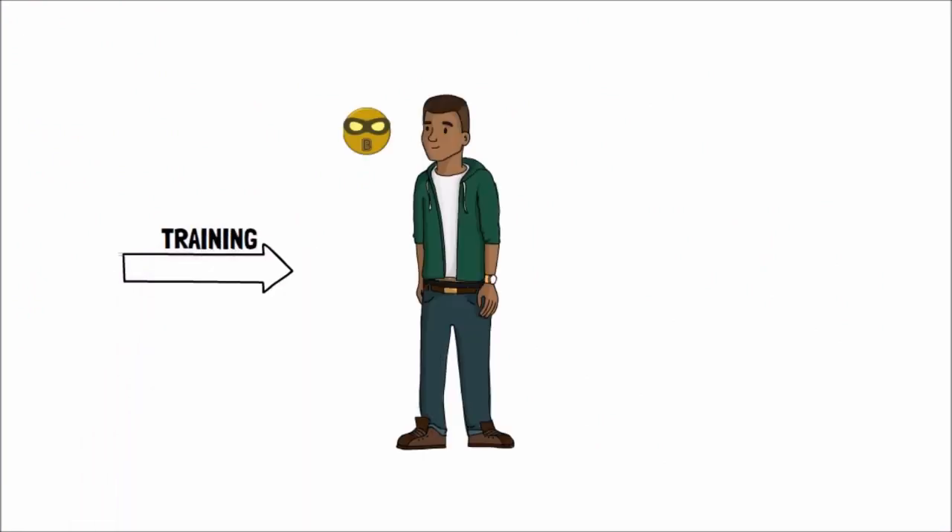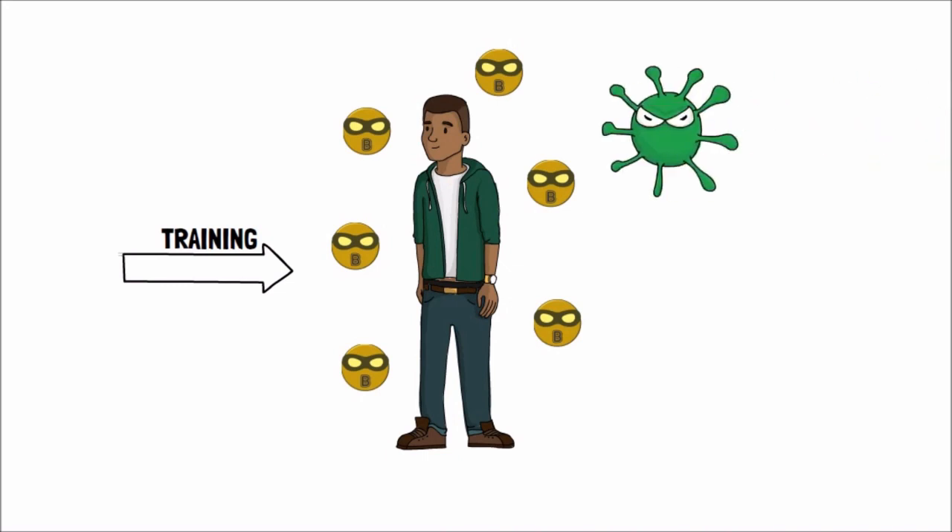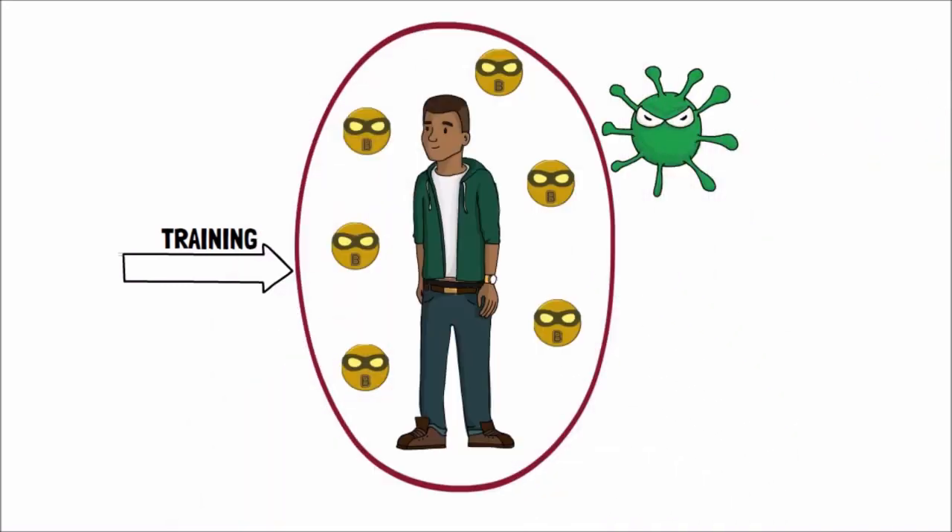This training by a vaccine prepares our body to make antibodies really quickly in the future. And if we were to encounter the real virus sometime later, we stay protected.